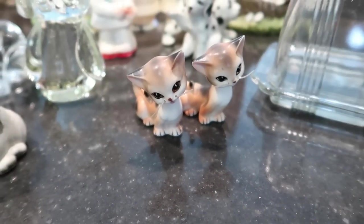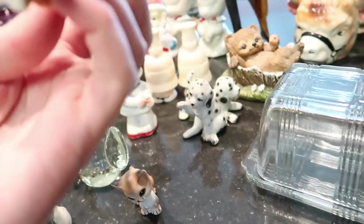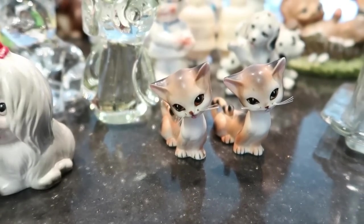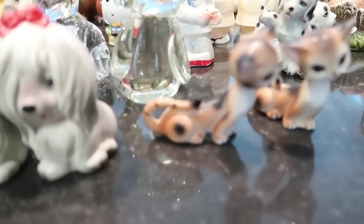Look at these cats — those are really cute. These are salt and peppers, most likely Japan. I don't see any marking on them, but they are adorable. Those would sell for about $14. The size is very different — look at that body — so those are very, very nice.